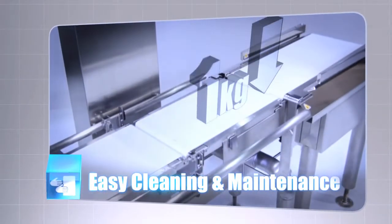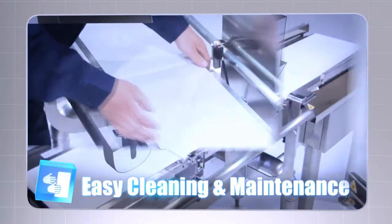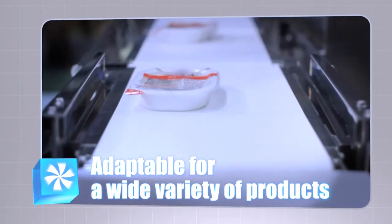A load cell that can withstand up to 300 kilograms, with minimal cleaning and maintenance downtime. The conveyor and pulley are easily removed and reattached. It can meet a diverse range of customer needs.